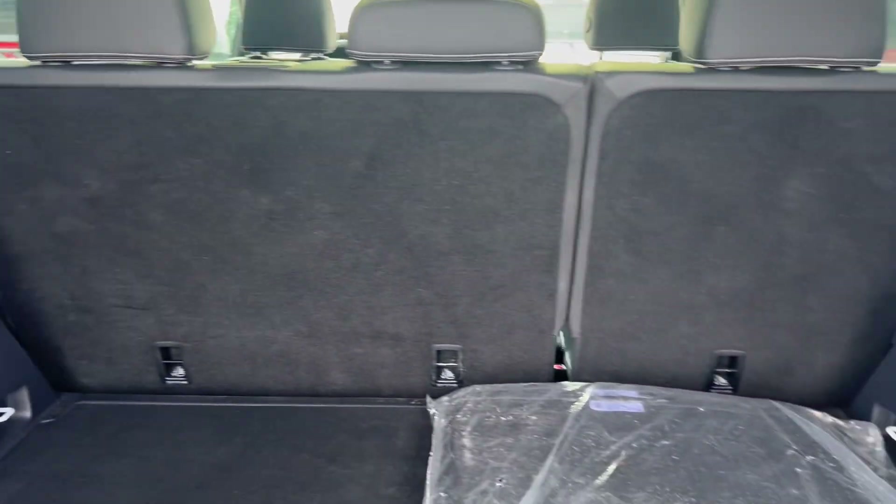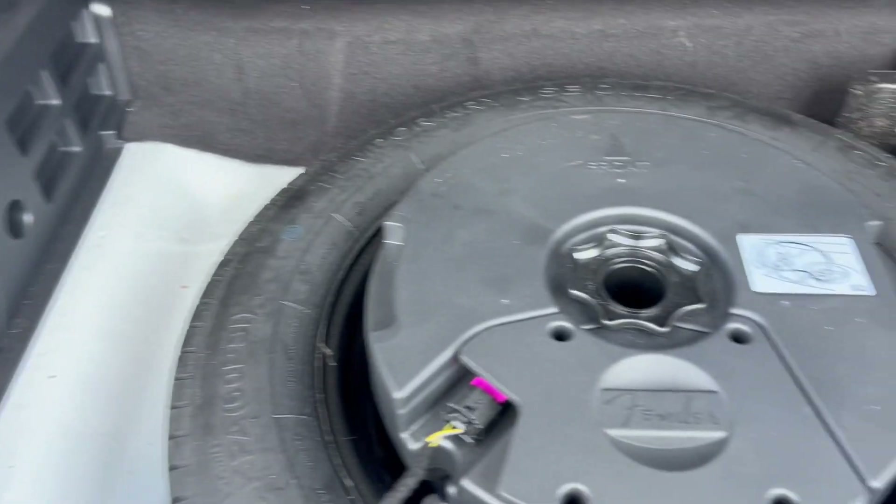Really big storage area in the back. It has the carpet floor mats, the Fender subwoofer, and all of the tire changing equipment with the spare tire in there.